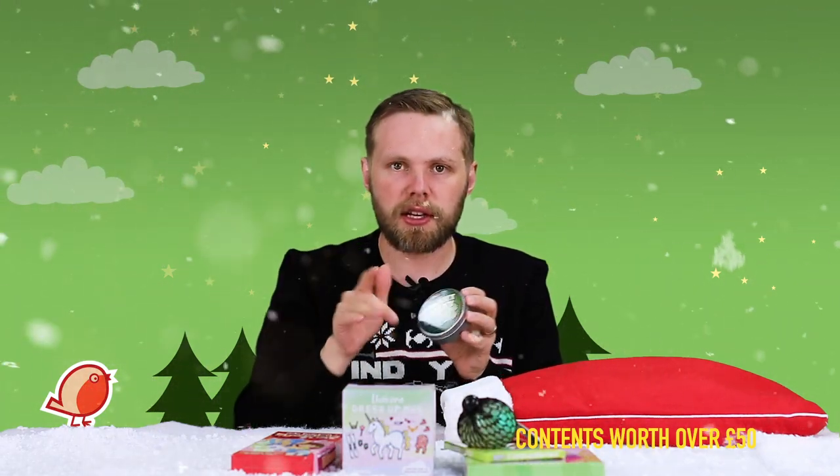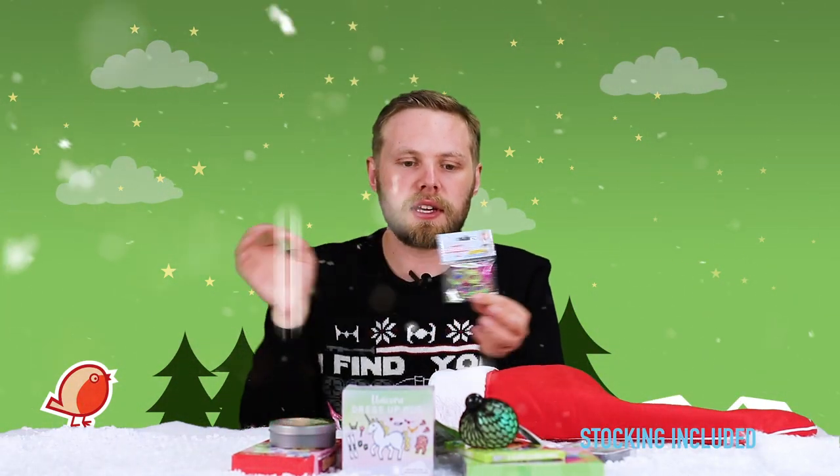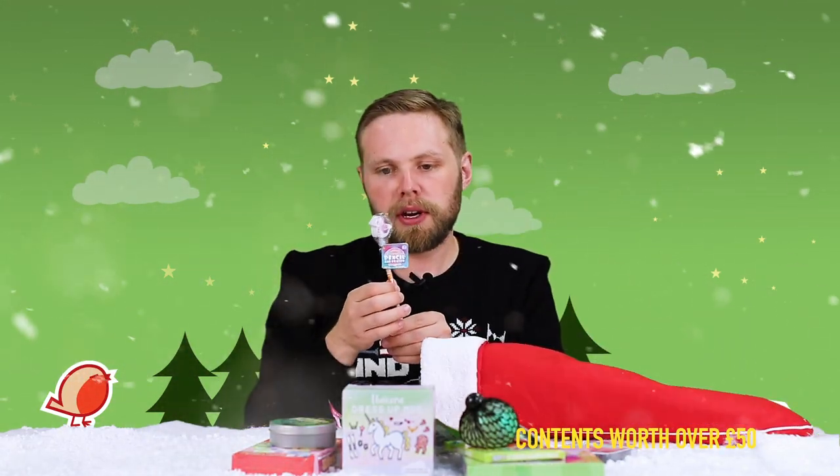Some smart putty — invisible ice — it's a clear putty. A slow-rise squishy of a mermaid: squish it and it returns to its original shape. A finger spinner — give it a spin and it'll keep you occupied for hours. And next we have a loom bracelet kit — thread the rubber bands together to make a cool bracelet or necklace.